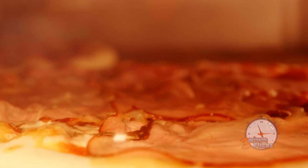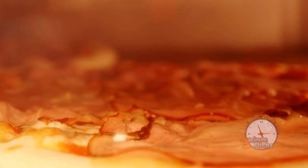An average of 3 billion pizzas are sold every year in the United States, coming out to an average of 46 slices per person per year. And when you put it that way, maybe we are a little pizza crazy.